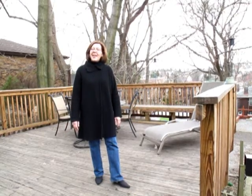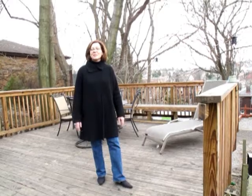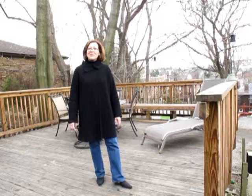Thanks for touring with me today. And again if you would like to tour this property in person please don't hesitate to call me at 412-874-3946. Thanks so much.